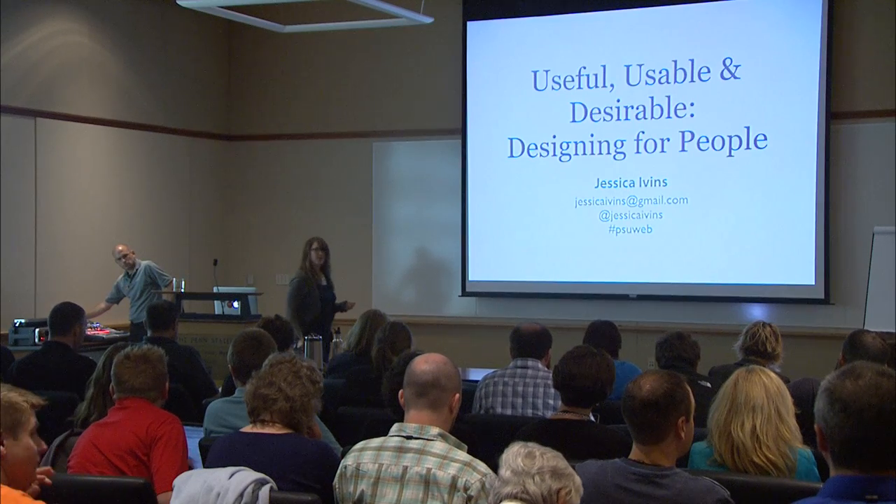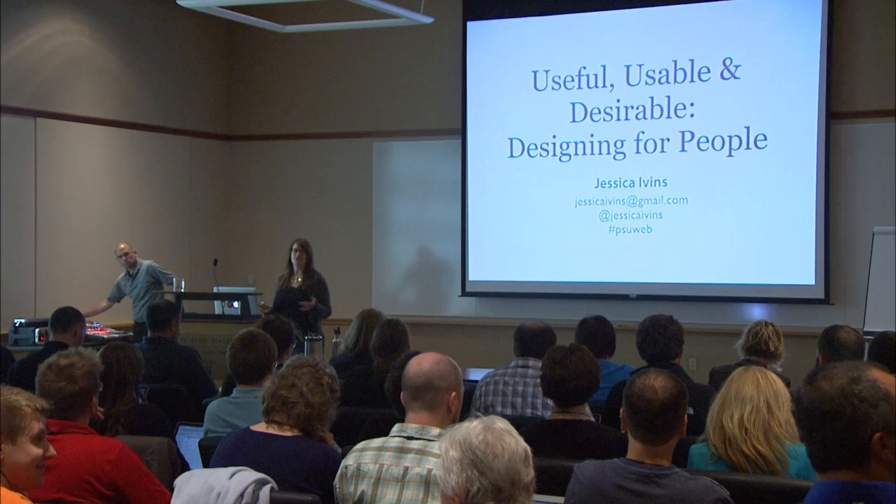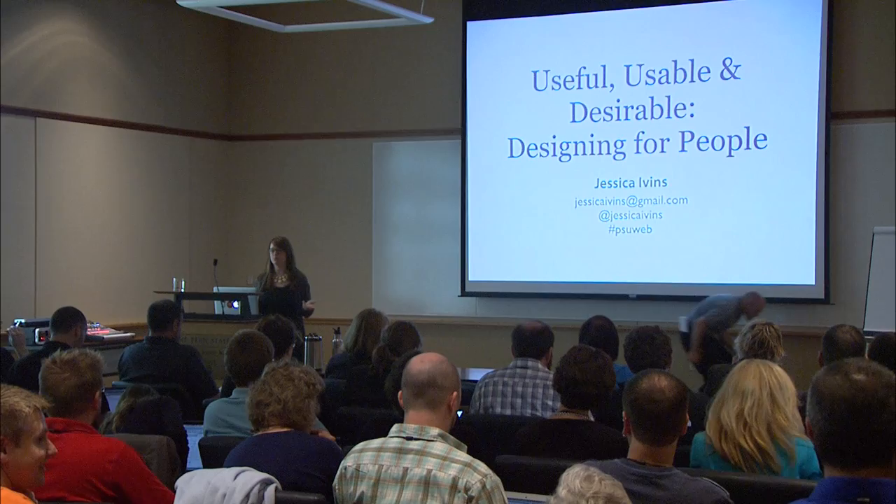Thank you so much for joining me today. I'm going to be talking with you today about how we can make the products that we build more useful, more usable, and more desirable for the target audience that needs to use them.